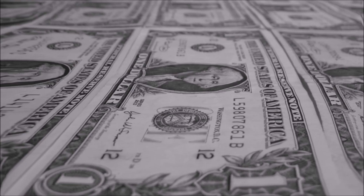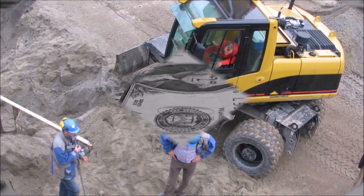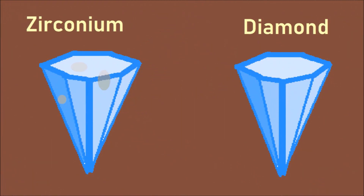Zirconium diamonds, or fake diamonds, can be made at a lower cost because zirconium is available and more attainable than true diamonds. We've also seen something interesting: zirconium can accumulate some fog. However, true diamonds would not.